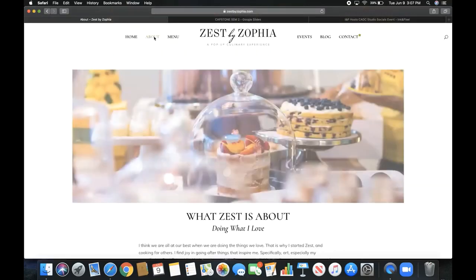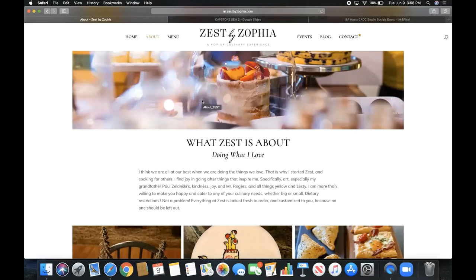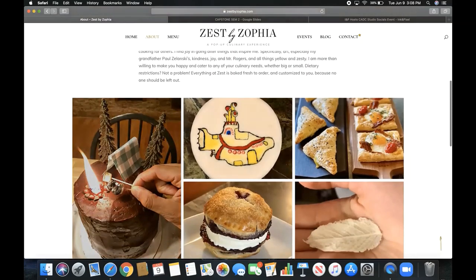Moving on to the About page — I wanted to tell people why I started Zest and what it means to me. It's just about doing what I love. I started Zest and cooking for others because it was something that made me happy. Things that inspire me include art — especially my grandfather Paul Zolansky's kindness and joy — Mr. Rogers, all things yellow and zesty, and lemons. Dietary restrictions aren't a problem: I love cooking paleo, gluten-free, dairy-free — anything. Nobody should be left out.